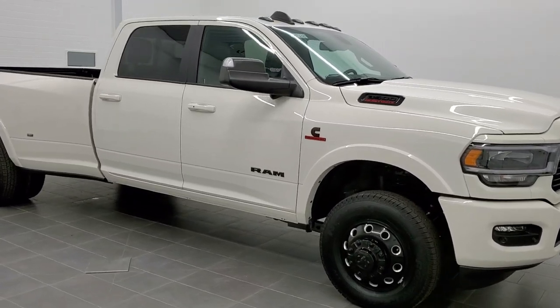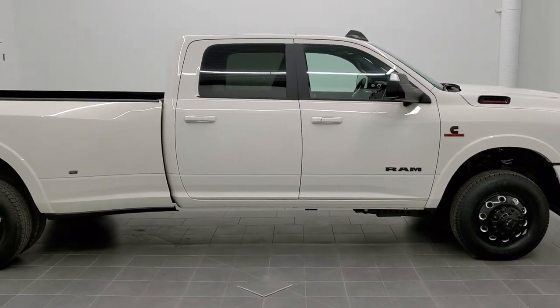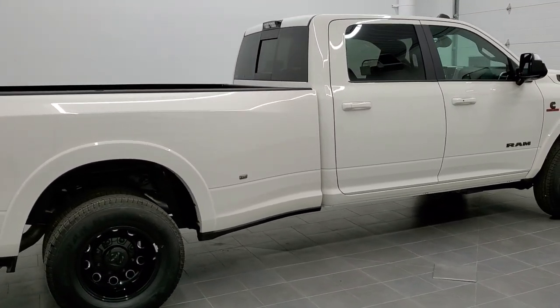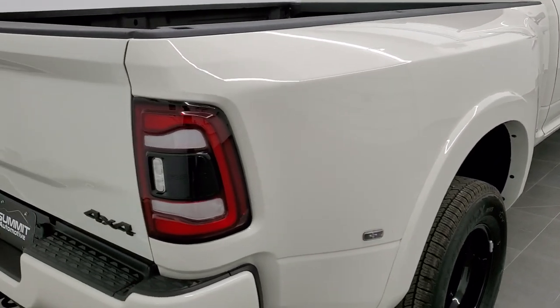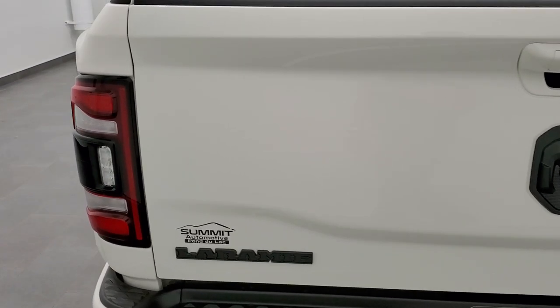This is stock number 20T235. We are here at Summit Automotive in Fond du Lac, Wisconsin, your new and used Ram headquarters. Today we're super excited to be offering and showing you this brand new 2020 Ram 3500 Crew Cab Long Box Dual Rear Wheel Laramie Night Edition with the Max Tow Package.